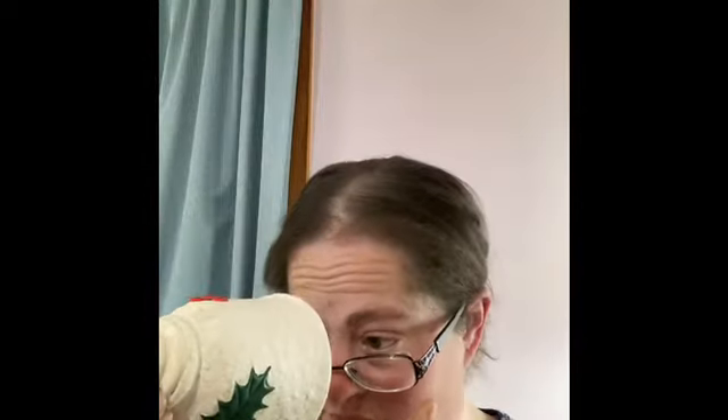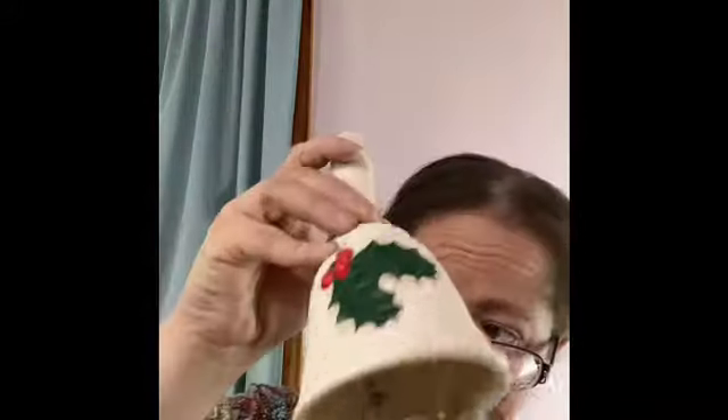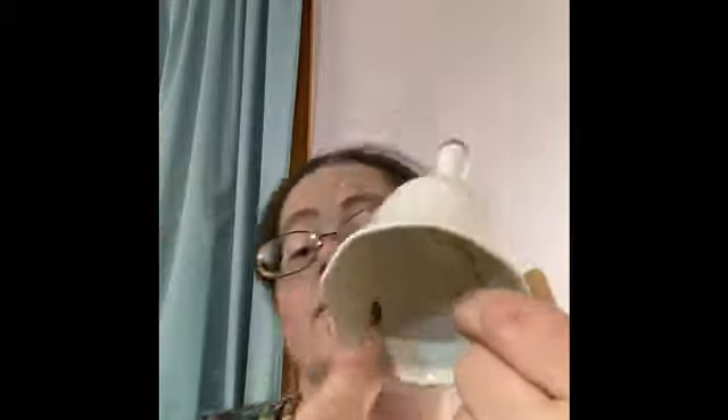I'm always picking up Christmas items — why not? Somebody really liked Christmas bells. We have this beautiful bell here, and it looks like it might have been a homemade piece. It's kind of interesting with the bell inside. And we have this other bell with the holly and berry, and this one says it's made in Japan.